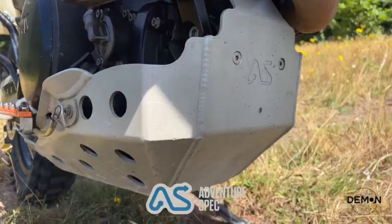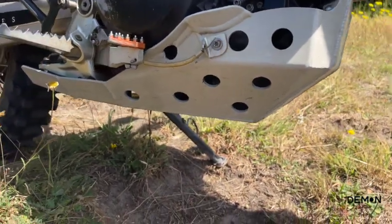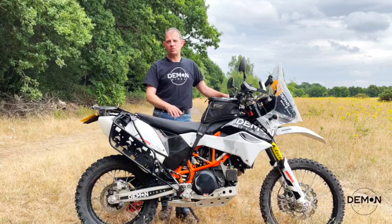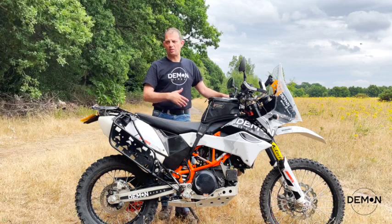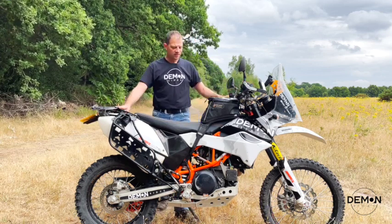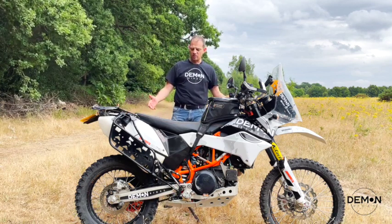Down at the bottom I have the Adventure Spec bash plate and a Fat Bertha style brake lever, which I think was also from 3D Moto. The bash plate has taken a battering on some rocks — it was a must for this bike because the stock one bends like butter, which is absolutely horrendous.